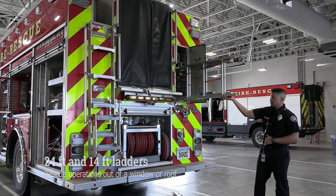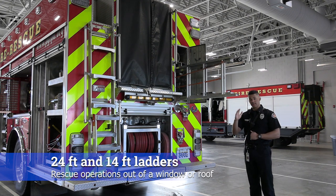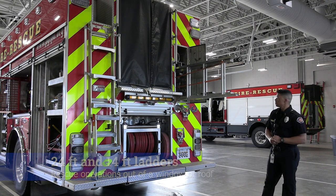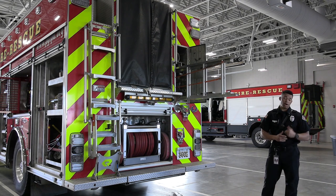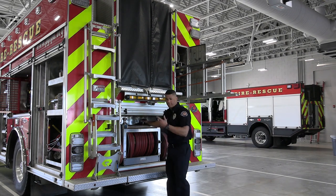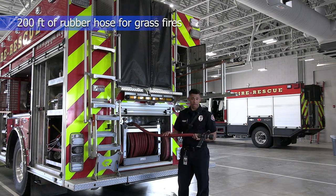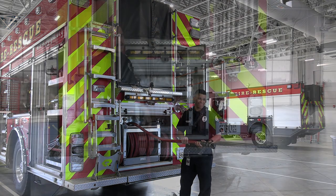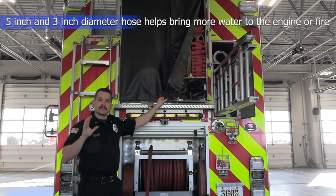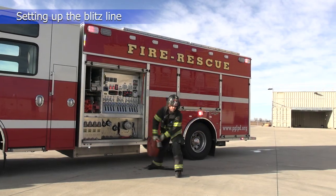This here is our 24-foot extension ladder, used for all kinds of rescue operations. We can throw ladders up to the side of your house, climb up to your window, and bring you back down. We also have a 14-foot roof ladder, some pike poles, and other hand tools — all for keeping you safe during a fire. We also have this rubber hose bag, used for grass fires and small mop-up operations. In the back we have larger hose, and if there's a really big fire, we'll use it with this Blitzfire monitor to put out that fire.